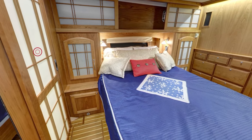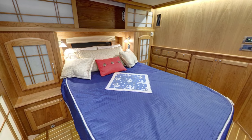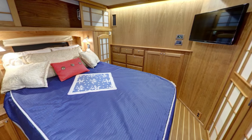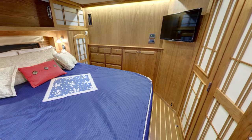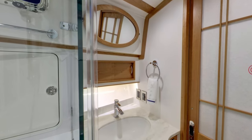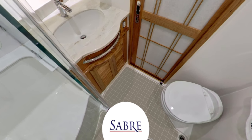The midship master is the gem of the Sabre 48. Located to starboard opposite the galley, this large stateroom is beautifully styled with shoji panels to turn natural daylight into a subtle glow. The queen size island berth, arranged athwartship, allows for a completely flat sole and unprecedented space on both sides. You will find abundant storage in the form of two hanging lockers, a bank of storage drawers, and storage lockers aft. The ensuite head offers an elegant vanity with a semi-recessed sink, ceramic tile sole, and a separate shower with molded seat and plenty of room to move.